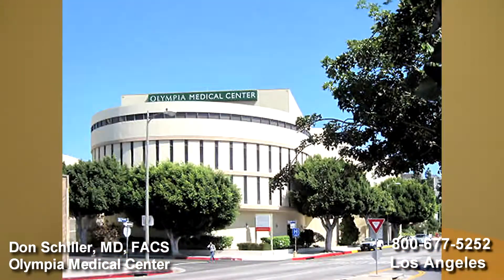Hello, I'm Dr. Don Schiller. I'm speaking with you from Olympia Medical Center in Los Angeles, California, about the Barnett Continent Intestinal Reservoir.